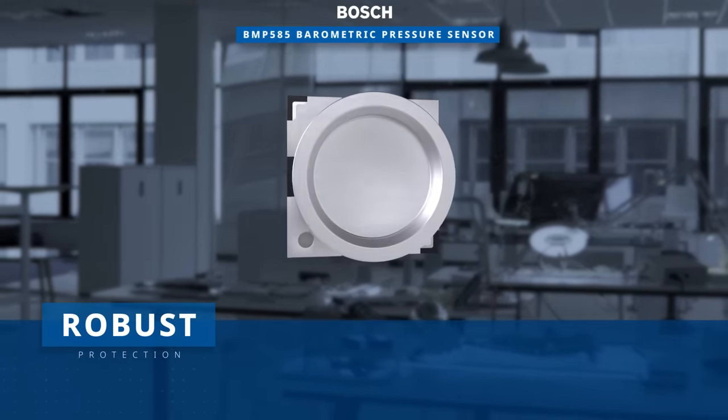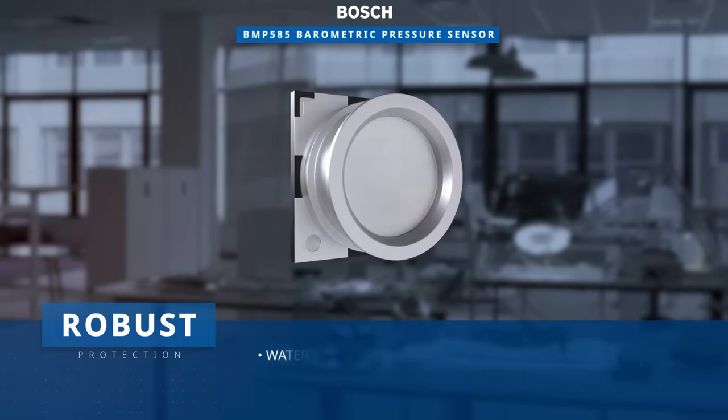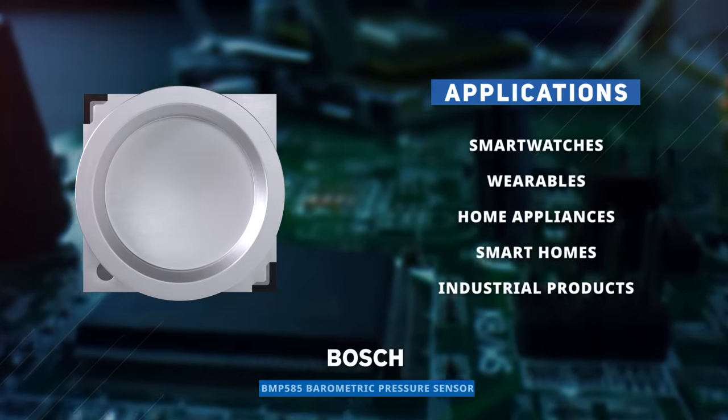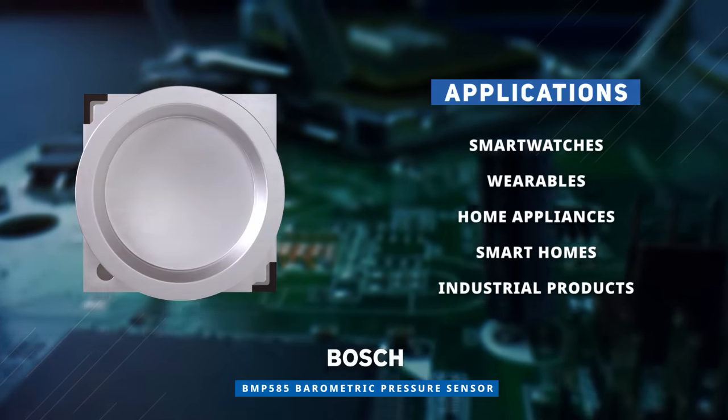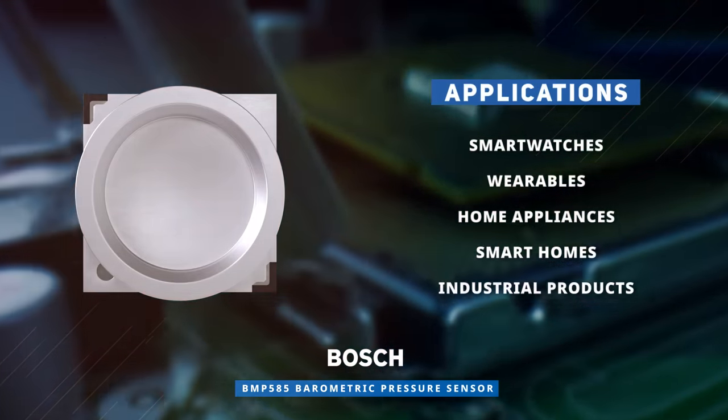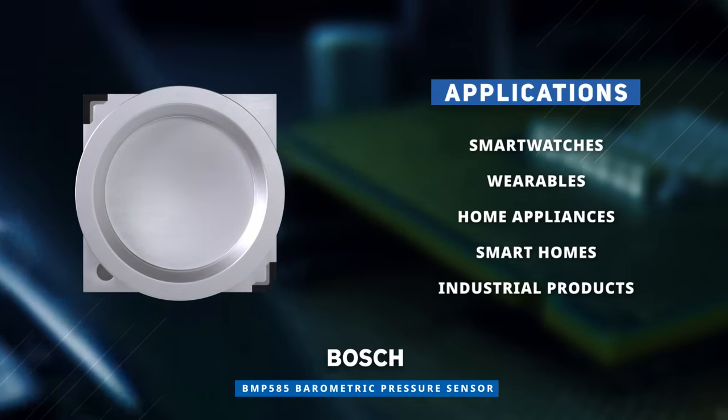Designed with a gel-filled cavity, it provides robust protection against water, chemicals, and other liquids. With its compact footprint, the Bosch BMP585 Barometric Pressure Sensor is a single package solution for smartwatches, wearables, home appliances and much more.